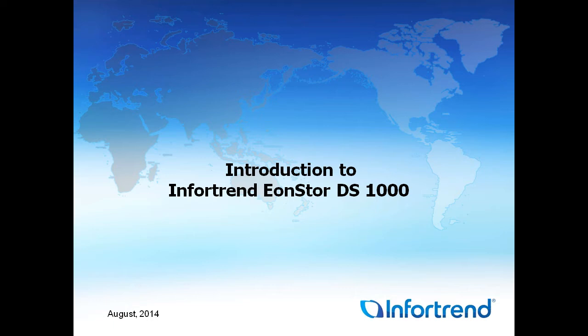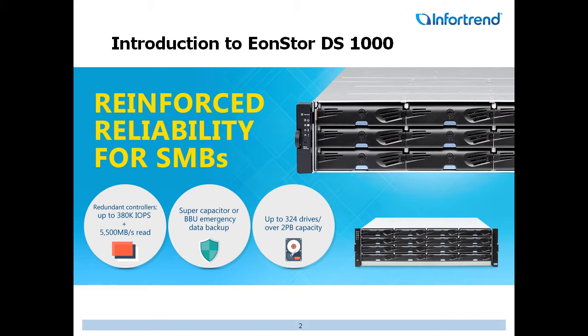We'll go over some of the highlights of the 1000 series, talk about the benefits to it, and really where it fits in the marketplace. The DS-1000 series is reinforced by reliability for SMBs, but really what it comes down to is being able to do things like 380,000 IOPS on the Raduna controller unit, our supercapacitor with battery backup. But the biggest thing people talk about is the scalability factor — up to 324 hard drives, over 2 petabytes of capacity available inside of this 1000 series.